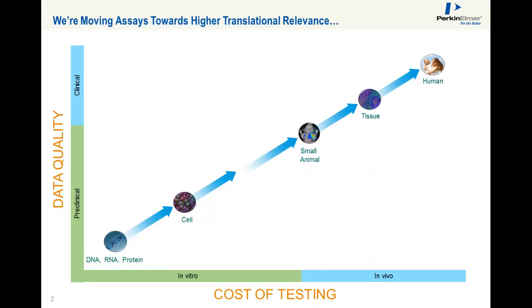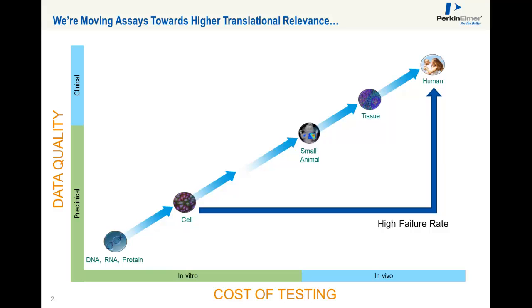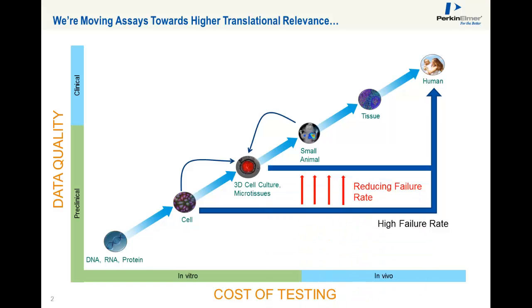Our current emphasis is to move assays towards higher translational relevance in order to reduce the high compound failure rate. By introducing more relevant disease models like 3D cell cultures and microtissues, and by creating more relevant readouts like biomarker information and dynamic behavior of cells, we have the possibility to reduce the failure rate and provide better in vitro assays.